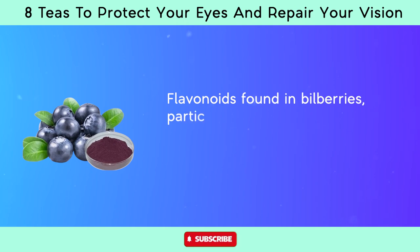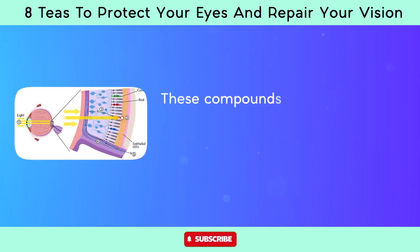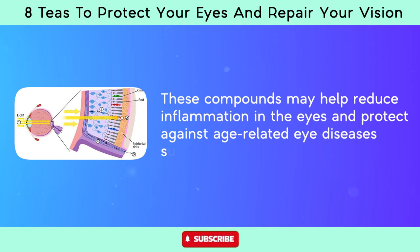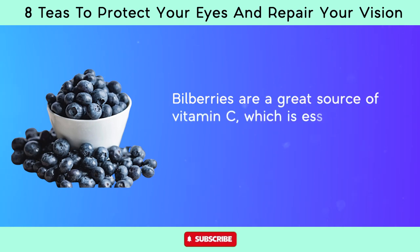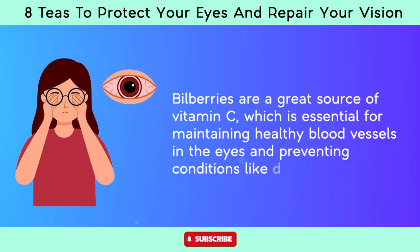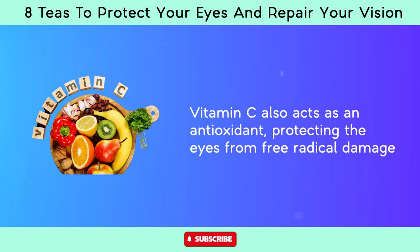Flavonoids found in bilberries, particularly quercetin and rutin, possess anti-inflammatory and antioxidant properties. These compounds may help reduce inflammation in the eyes and protect against age-related eye diseases such as macular degeneration and cataracts. Bilberries are also a great source of vitamin C, which is essential for maintaining healthy blood vessels in the eyes and preventing conditions like diabetic retinopathy. Vitamin C also acts as an antioxidant, protecting the eyes from free radical damage.